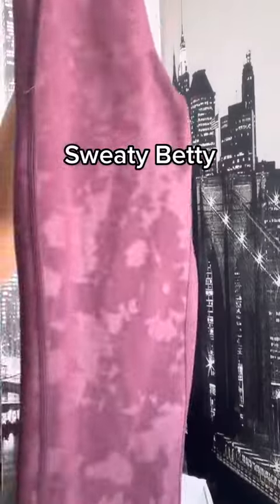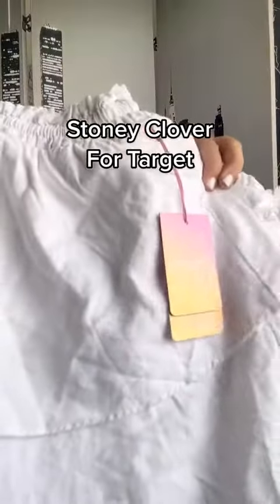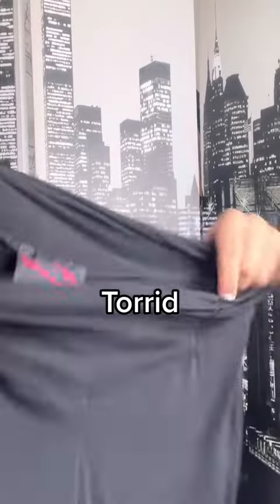I found a pair of joggers in their activewear brand, a few pairs of leggings — these were Sweaty Betty ones — and I found two of the onesie brand. This Stony Clover top for Target was brand new with tag.